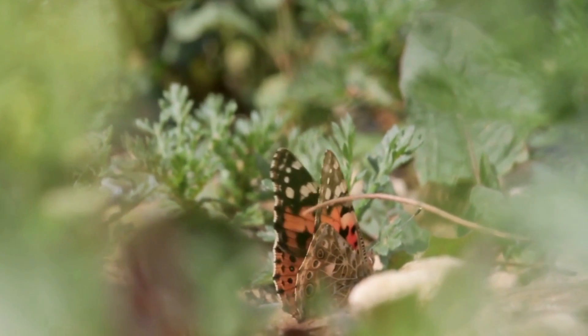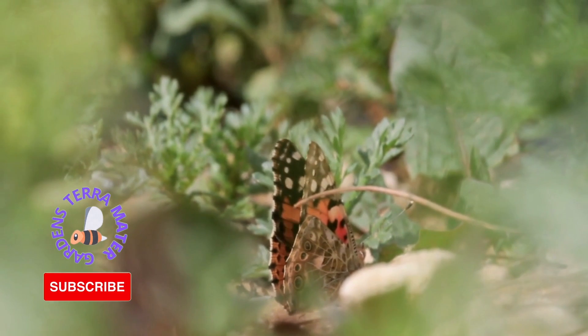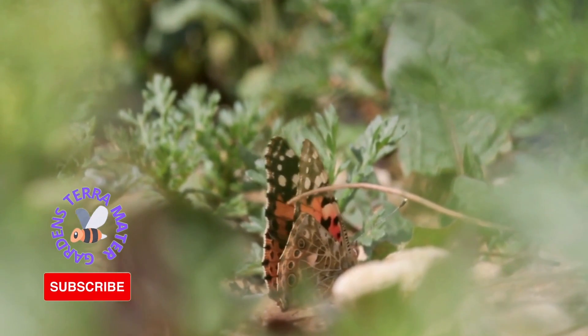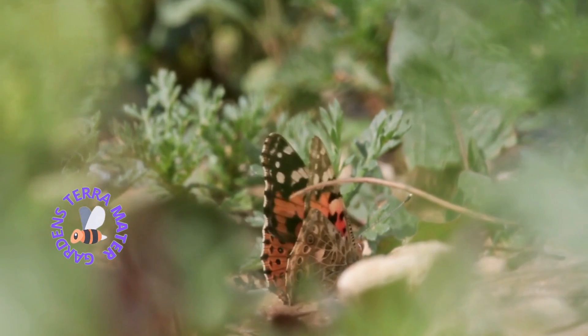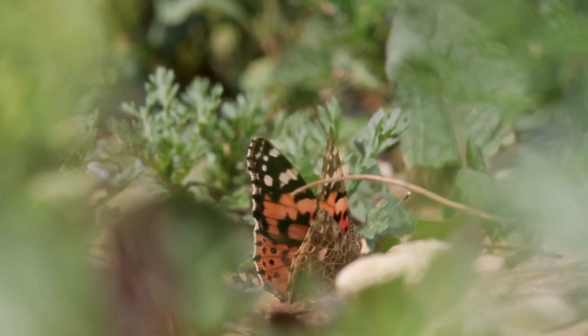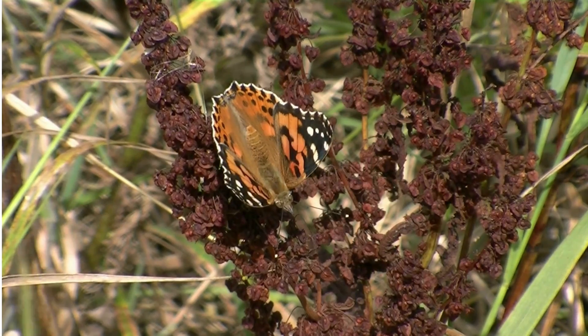The Painted Lady Butterfly is the most widespread butterfly species found on the planet, occupying all continents except Antarctica and Australia. The Painted Lady is called the thistle butterfly because thistle plants are its favorite nectar plant for food. It is called the cosmopolitan butterfly because of its global distribution.